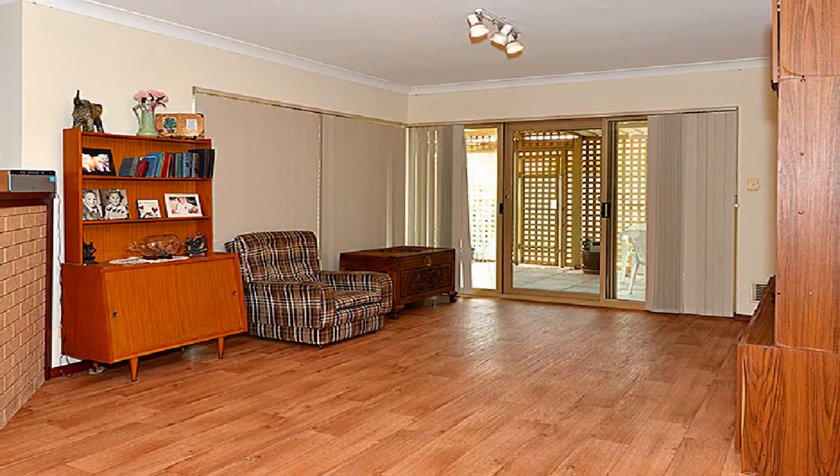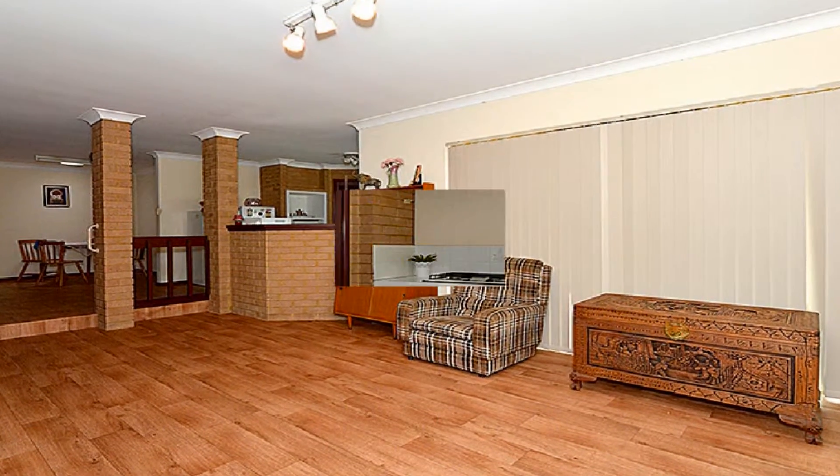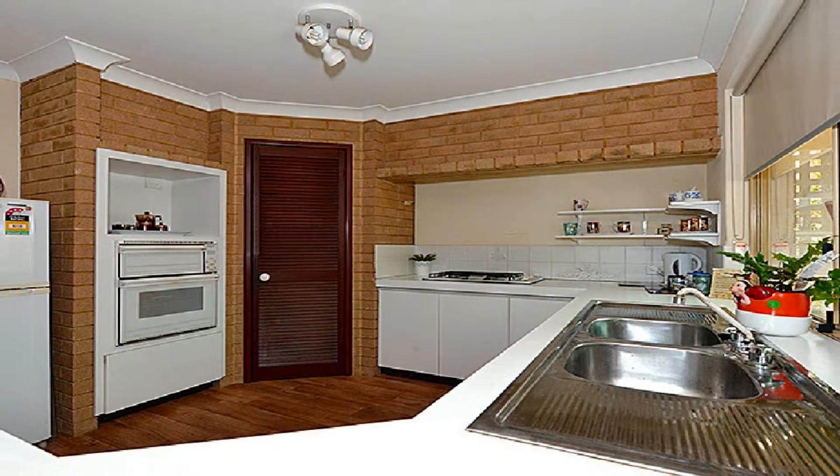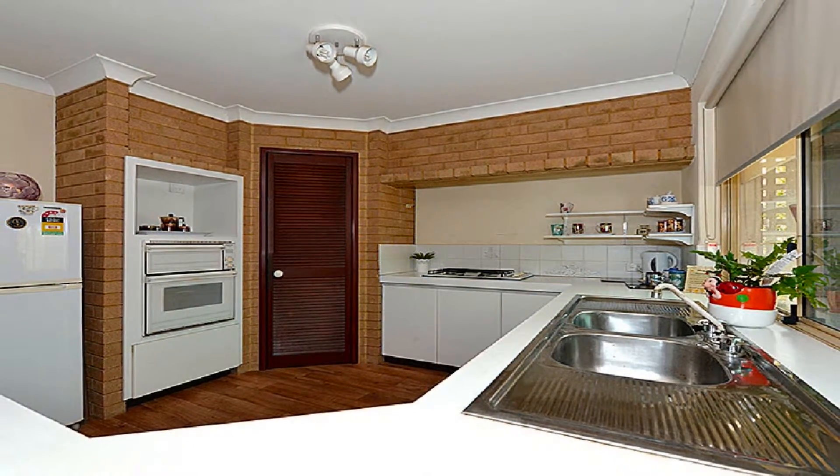Incorporating casual meals, family room and step down to a third living area or games room. The modern kitchen is complete with double fridge recess, double sink, gas cooktop and electric oven.